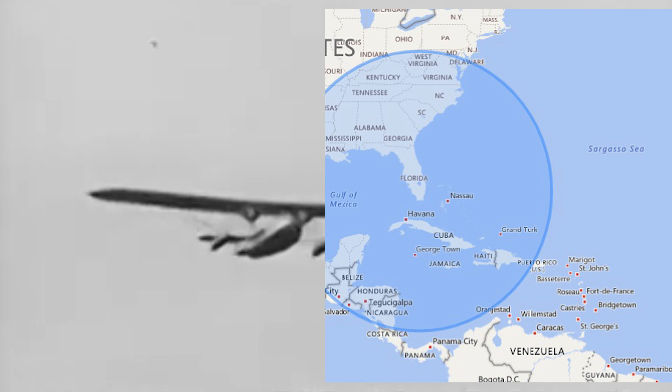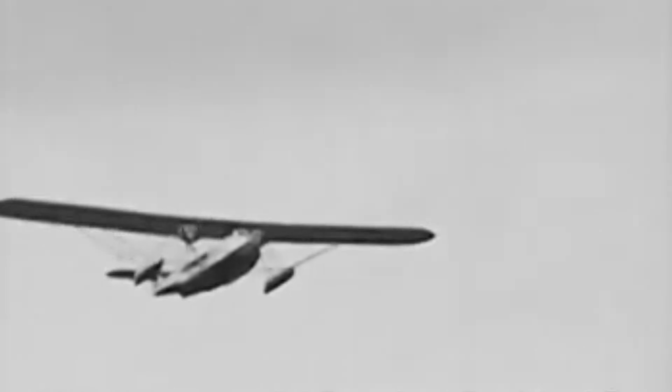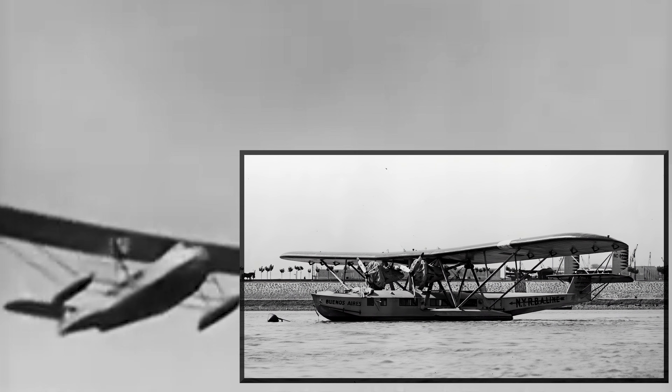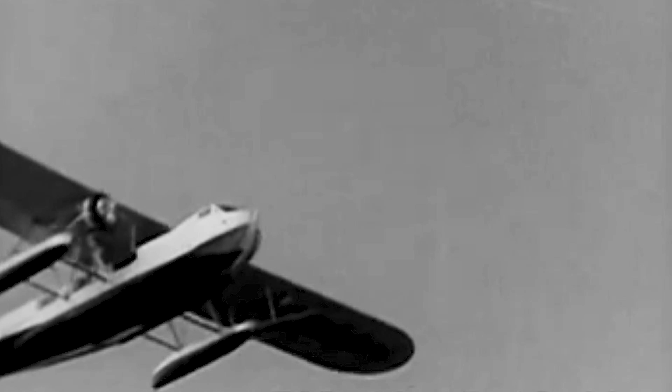From the glamorous days of Pan American World Airways Clippers to its service with smaller airlines — usually Pan American subsidiaries — and even military roles, the Commodore's story is a fascinating chapter in aviation history.